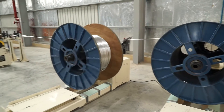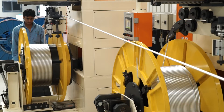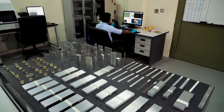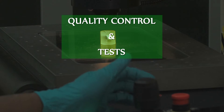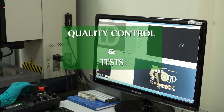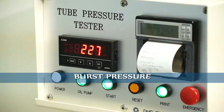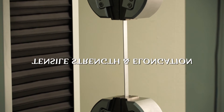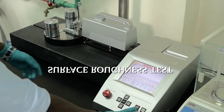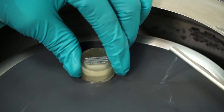We are also equipped to provide customers drawn tubes either in coil form or in cut lengths. At our factory, all batches of all products undergo various tests to ensure our products consistently maintain the high standards our company is known for. Tests include 3D measuring, burst pressure, tensile strength and elongation, Rockwell hardness test, surface roughness test, and zinc coating thickness with X-ray, and many more.